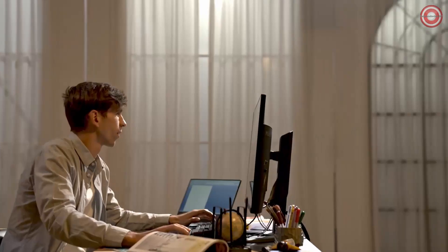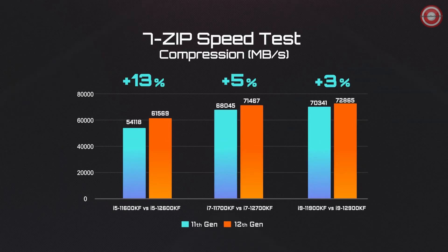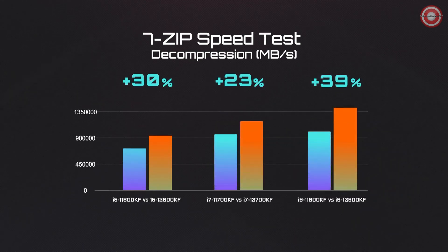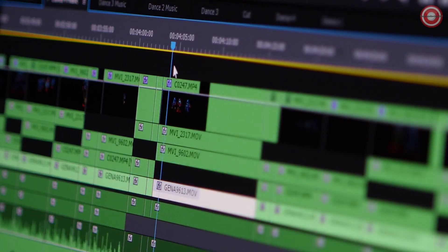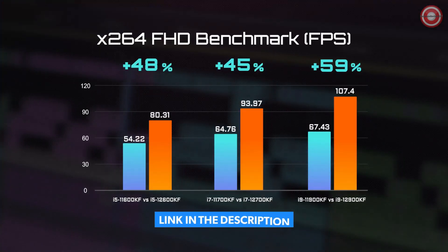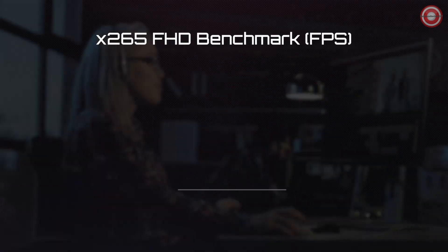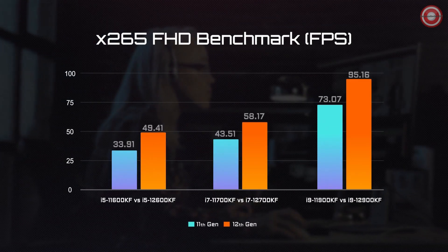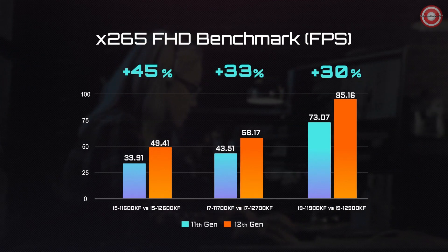Now let's see how it translates into real-world scenarios. The first test is file compression and decompression. Compared with the last generation, the 12th Gen processors are about 5 to 13% better in file compression, and even better with file decompression. Next is the video encode/decode test. We used the X264 FHD benchmark and saw a huge leap for the 12th Gen processors. We also tested X265 to check performance under newer video encode/decode methods, seeing a similar improvement compared to the 11th Gen.